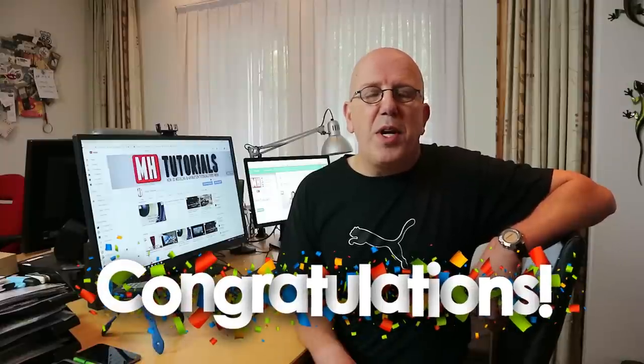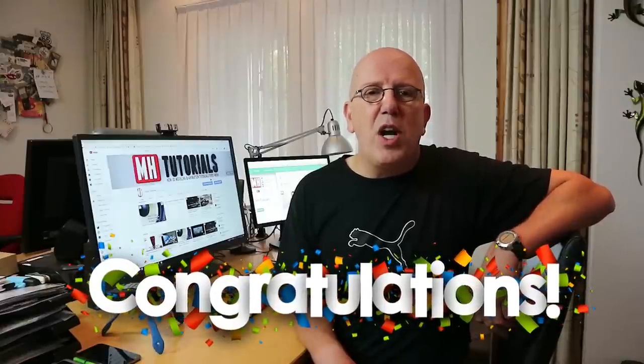She was picked completely at random, and she won. So Miranda, please let me know in the comments below how I can get hold of you, and we'll make this happen.